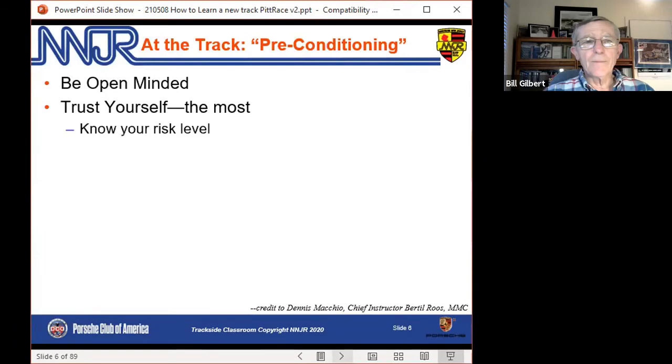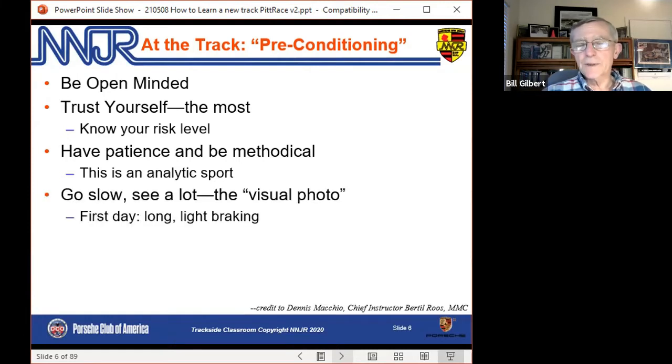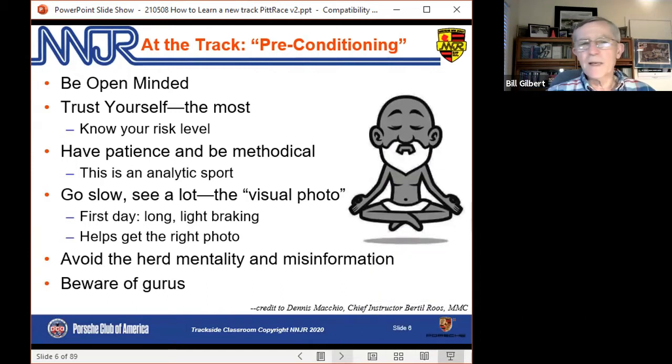When you get to the track, here's some advice about having your head ready. This comes from Dennis Mascio — some of you heard him speak at our December Zoom session. He's now the chief instructor at Monticello, but was chief instructor for many years at Bertolt Roos. This is advice he gave those of us who showed up at Palmer when nobody had really driven the track. He says: be open-minded, trust your instincts, trust yourself, know how much risk you're willing to take. Most importantly, be patient and be methodical. He emphasizes that this is an analytic sport.